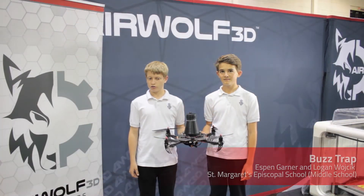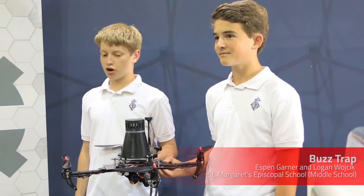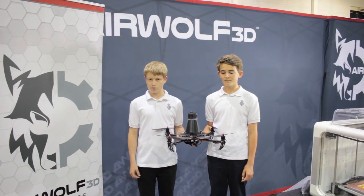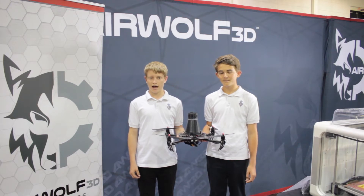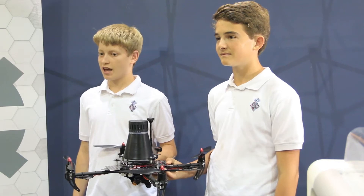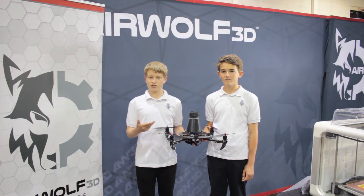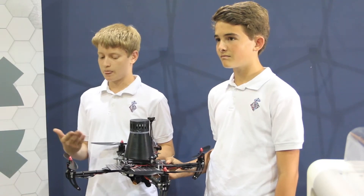We're both in 8th grade and we go to St. Margaret's Episcopal School. Our project is BuzzTrap — a UAV with a 3D printed mosquito trap on top of it that is able to fly to remote locations, land, and catch mosquitoes, which can then be brought back to a lab for testing for different viruses. I heard about the Zika virus on the news and thought of a way to catch mosquitoes in remote locations, looked into Microsoft's drone, and thought I could build a smaller and cheaper version — and that's what I did.